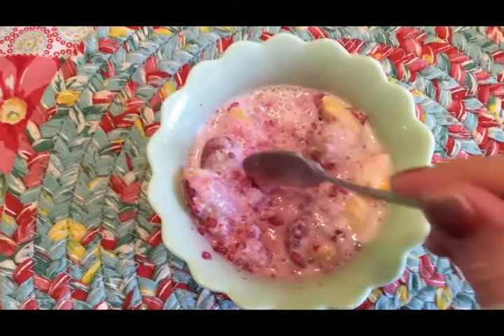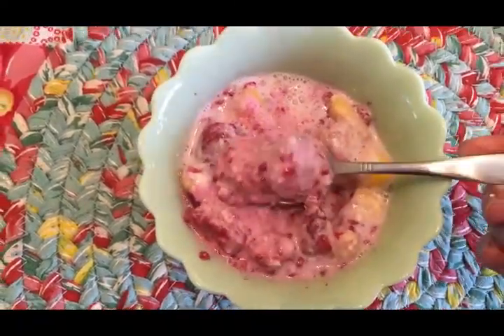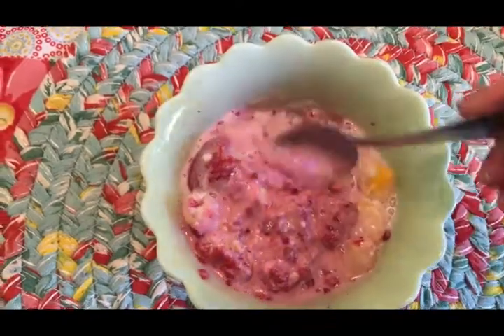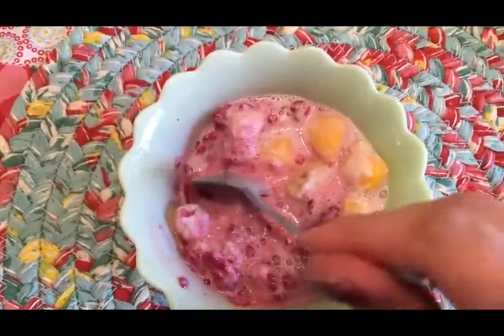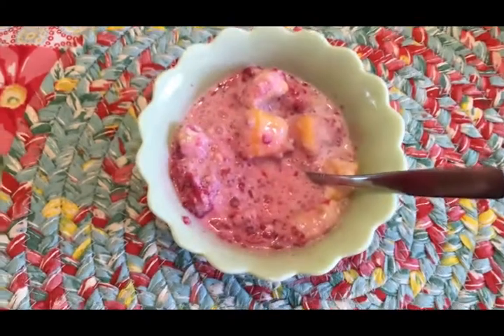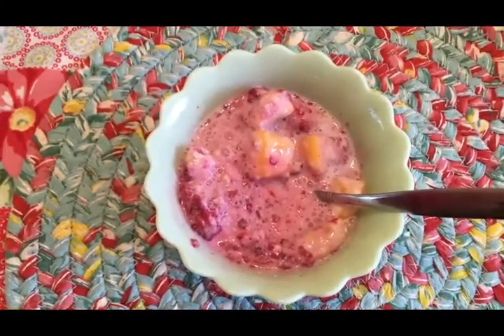Here's that frozen fruit bowl I was telling you about. You can see the frozen fruit has softened but it's made the creamer get a little frozen, so it has almost a soft-serve ice cream texture — but not quite. It's really tasty and it really satisfies the sweet tooth without having to resort to something that's bad for you.